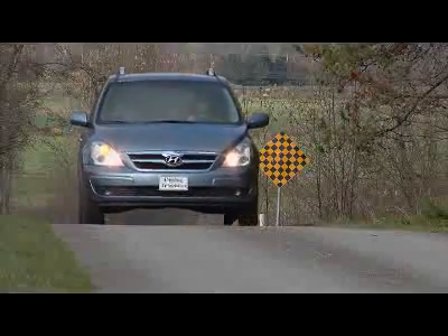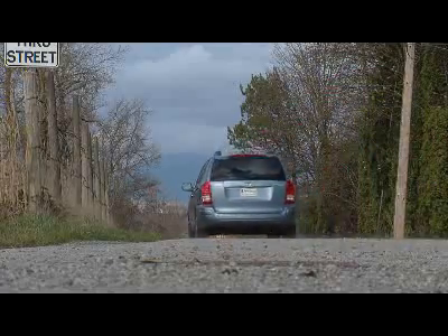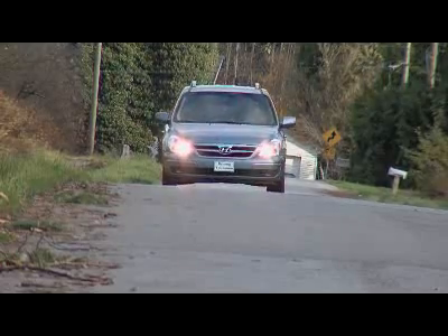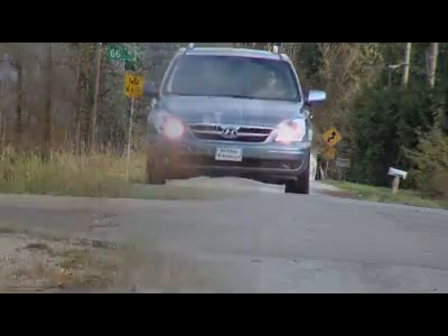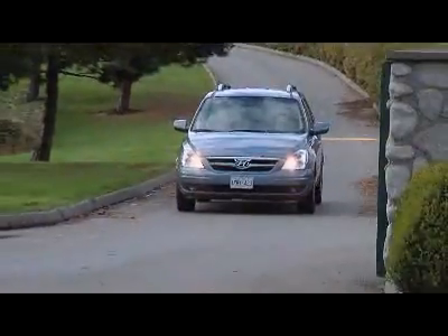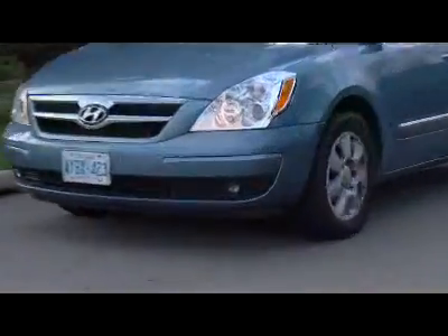Over the six months and over 8,000 kilometers, we averaged just 15 liters per 100 kilometers, or 18.8 miles per gallon, compared to the 21 miles per gallon in the city and 32 miles per gallon on the highway that Hyundai claims on their website. Rather disappointing, considering we didn't even drive this van in the winter.